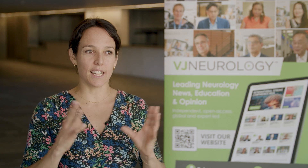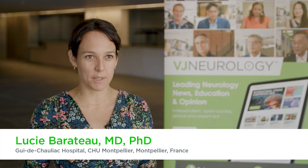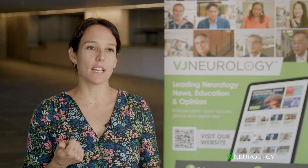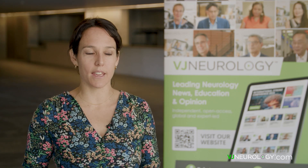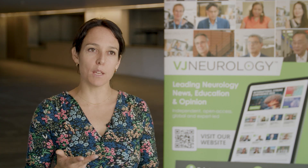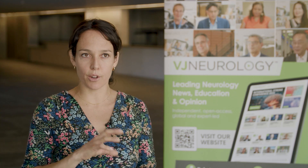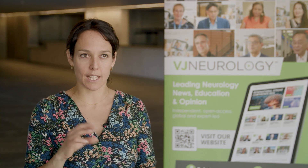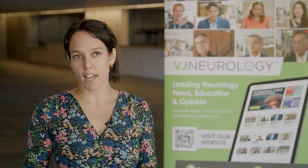In narcolepsy you have basically five symptoms — we talk about the pentad of narcolepsy. These are: excessive daytime sleepiness, cataplexy (the loss of muscle tone triggered by positive emotions), disrupted nocturnal sleep, and sleep paralysis and hallucinations occurring at the transition between sleep and wakefulness. These are the five main symptoms for the diagnosis.